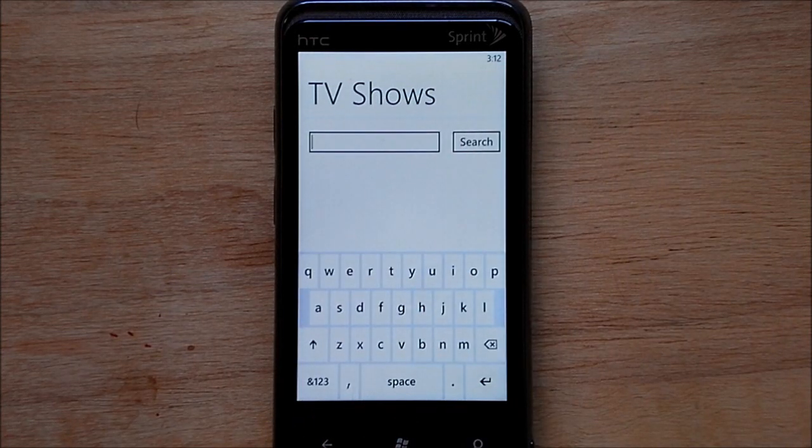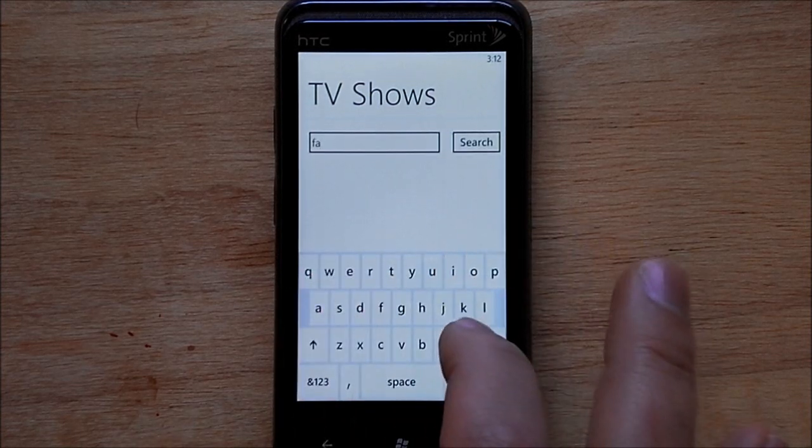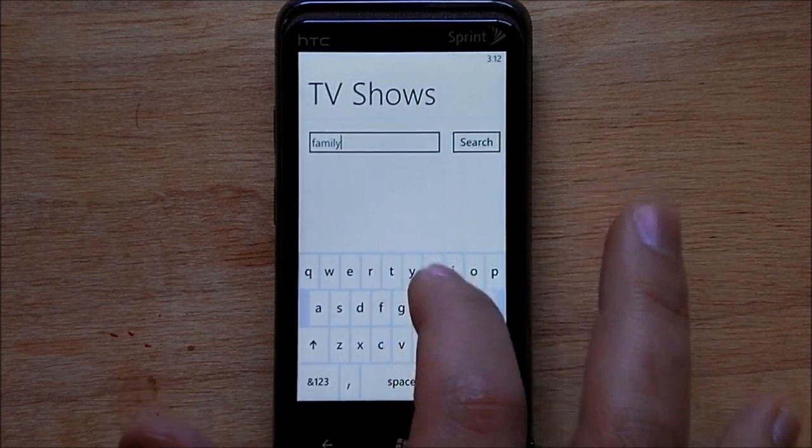This is all the app is — it's a basic search. So let's see if I can type in something. I'll do Family Guy, very popular.